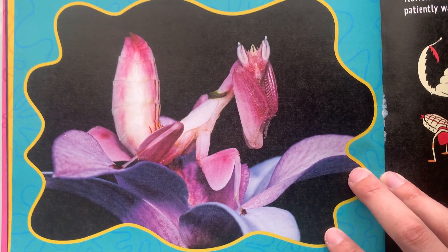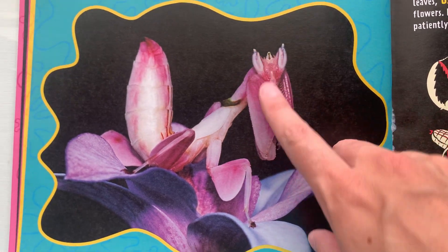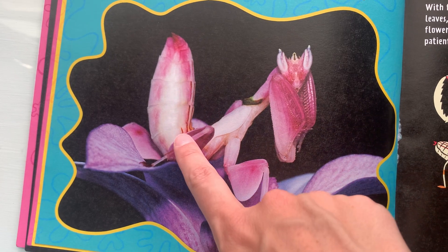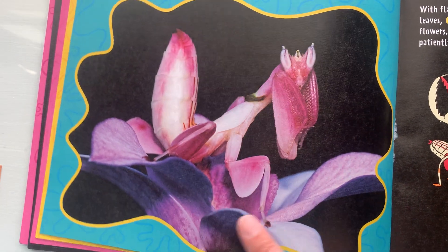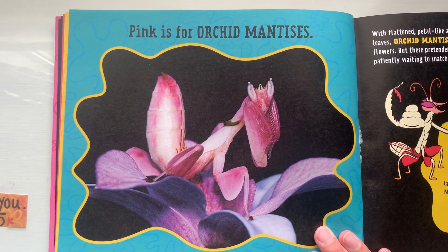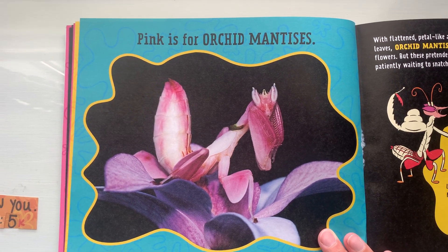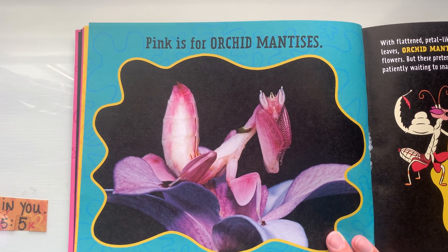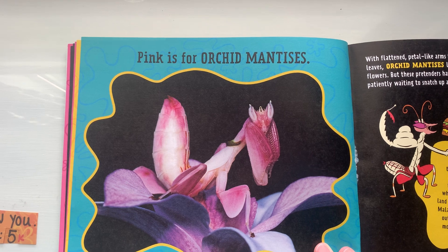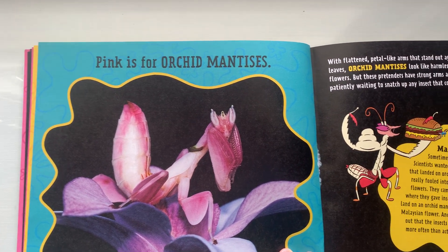Pink is for the orchid mantis. It's kind of hard to see — this is its head and its body, part of its legs. It blends into the flower. With flattened petal-like arms that stand out against green leaves, orchid mantises look like harmless, beautiful flowers. But these pretenders have strong arms and big appetites, patiently waiting to snatch up any insect that comes too close.